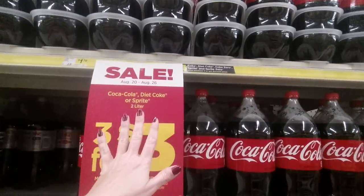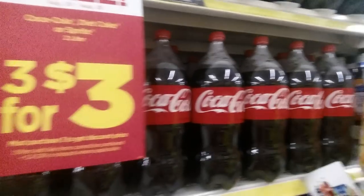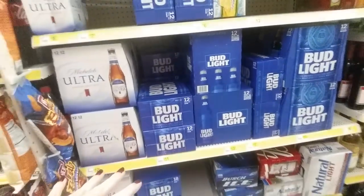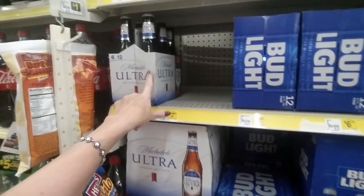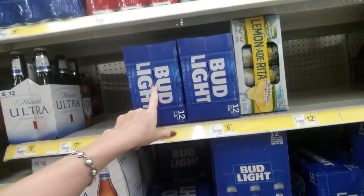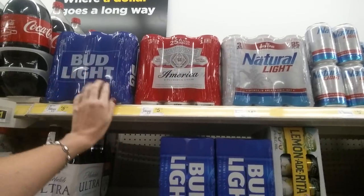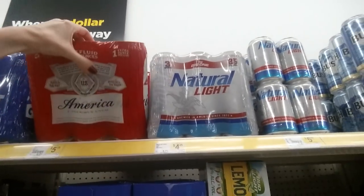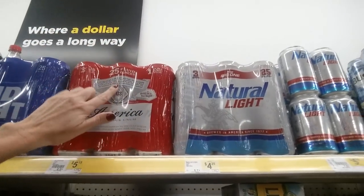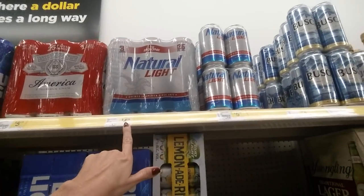They have Coca-Cola, Diet Coke, or Sprite for $3 for a 2-liter — you have to buy three. They even have beer here. Not all Dollar Generals sell beer, but this one does. We have Michelob Ultra — really gross — Bud Light, and Budweiser. These are three-packs of 25-ounce cans for $5.15, or you can get Natural Light cans for $4.25.